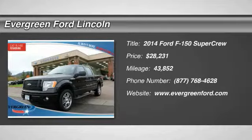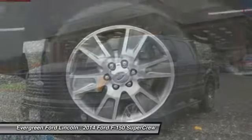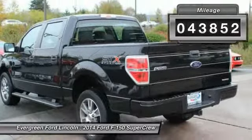The 2014 F-150. A Ford F-150 knows how to handle any situation. It's built to follow orders, no whining, and is priced below $30,000. This vehicle has less than 45,000 miles.